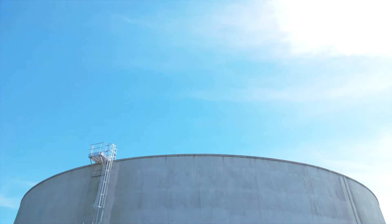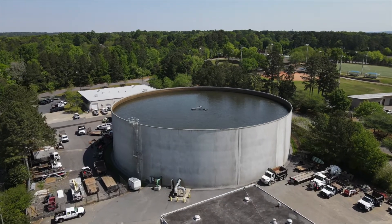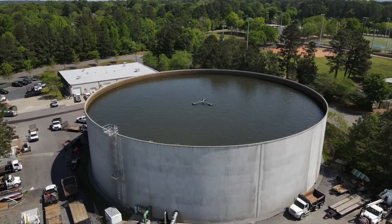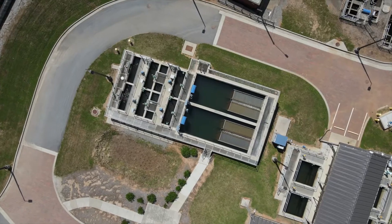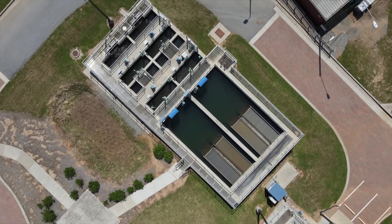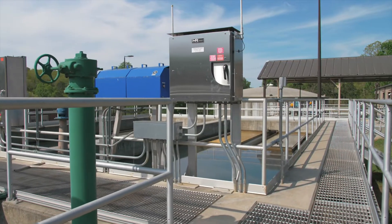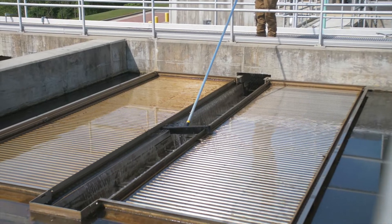Water comes in from Big Creek on Oxbow Road and is pumped into the raw water storage tank where it is disinfected and treated for iron and manganese removal. The water then flows into the flocculation basins where chemicals are added to help separate solids in the water and prepare it for the next treatment step.